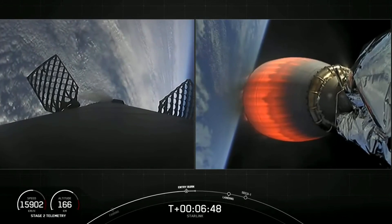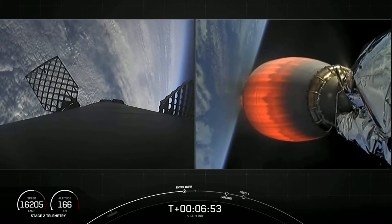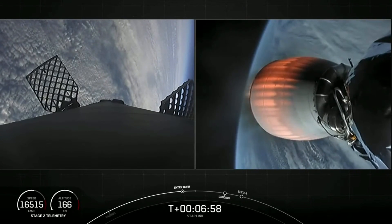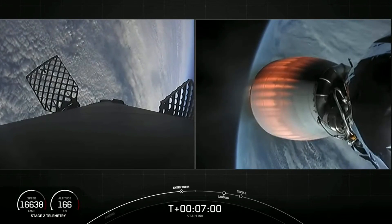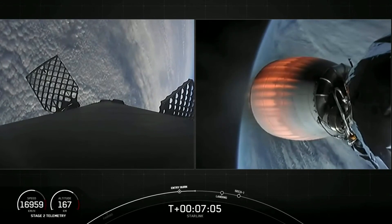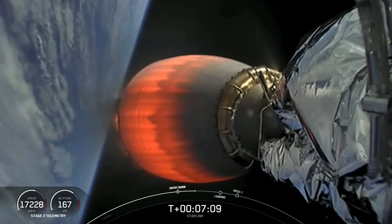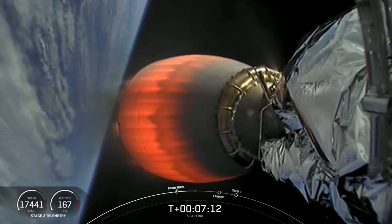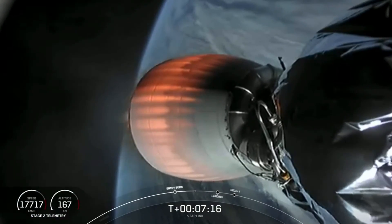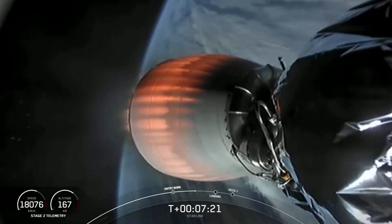And that concludes the entry burn on first stage. And as a reminder, at our recovery site in the Atlantic Ocean, ground-level winds are in the forecast today. These winds are potentially stronger than what Falcon 9 has experienced on previous flights. Therefore, today's mission will be what we call an envelope expansion on our first stage landing wind performance, meaning we're going to test the wind limits of our vehicle upon landing.